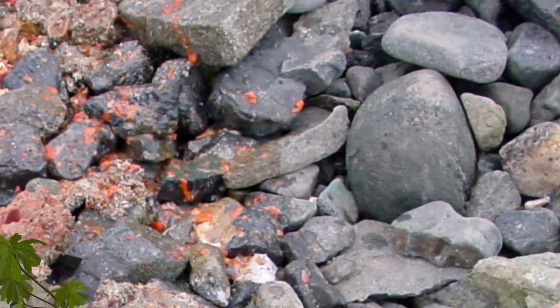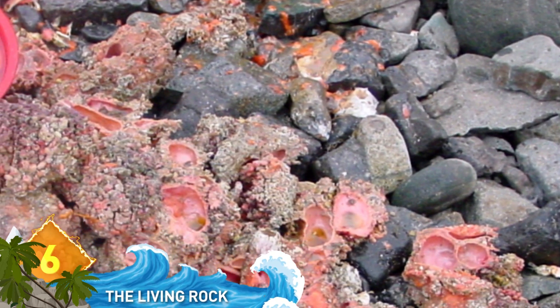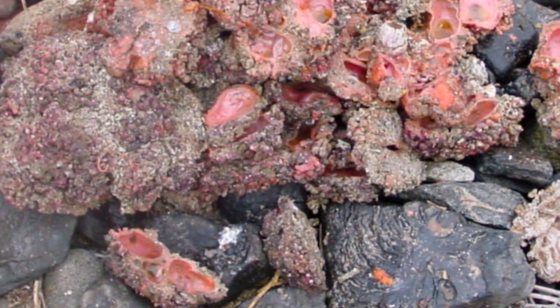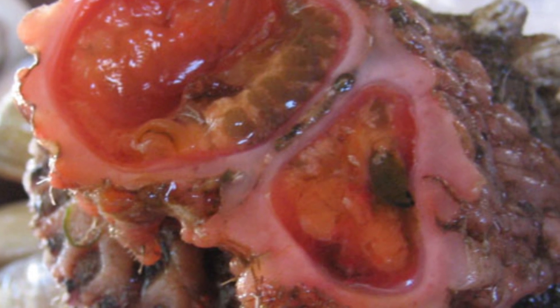Number 6: The Living Rock. Believe it or not, these are not rocks, but living, breathing organisms. Their appearance allows them to avoid predators by blending into the environment, most often beaches in Chile. Each of these creatures possesses both male and female organs and is able to breed individually.